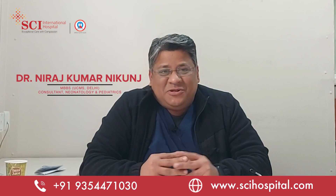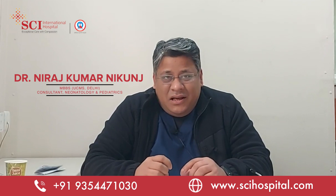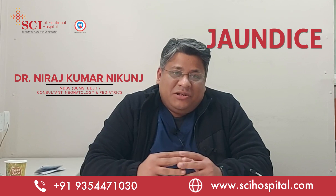Hello everyone, my name is Dr. Neeraj Kumar Nikonj. I am a consultant pediatrician and urologist here. Today I'll be talking about neonatal jaundice.